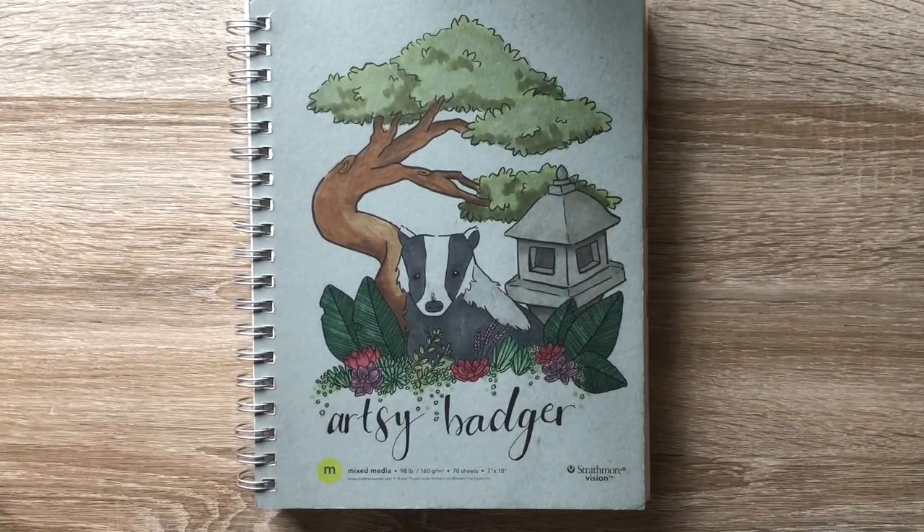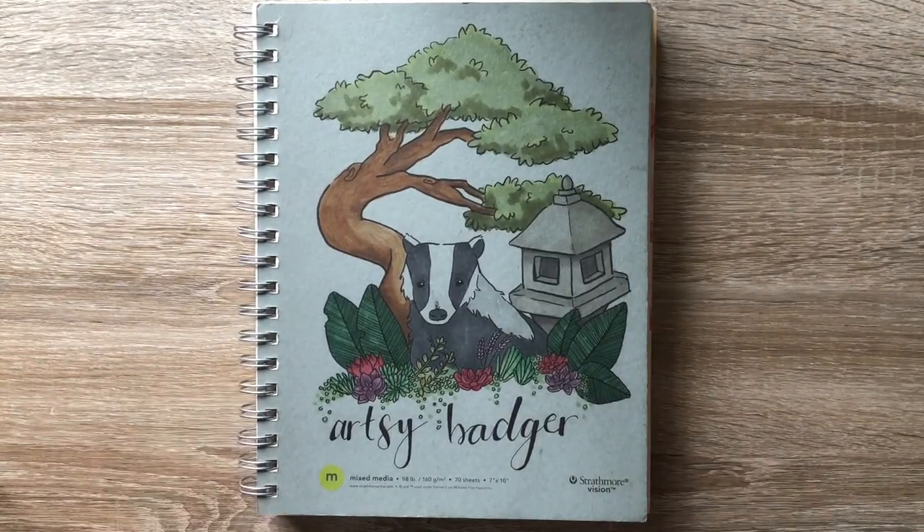Hello everybody, it's Ciara the Artsy Badger and today I'm actually punctual to an art challenge for once.